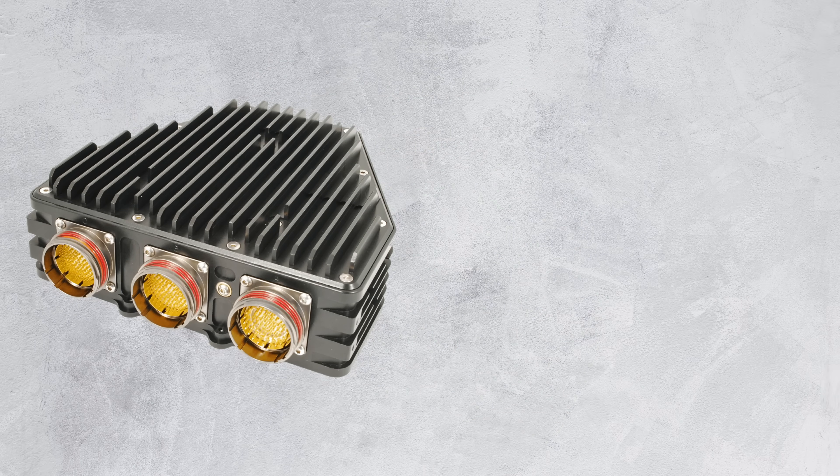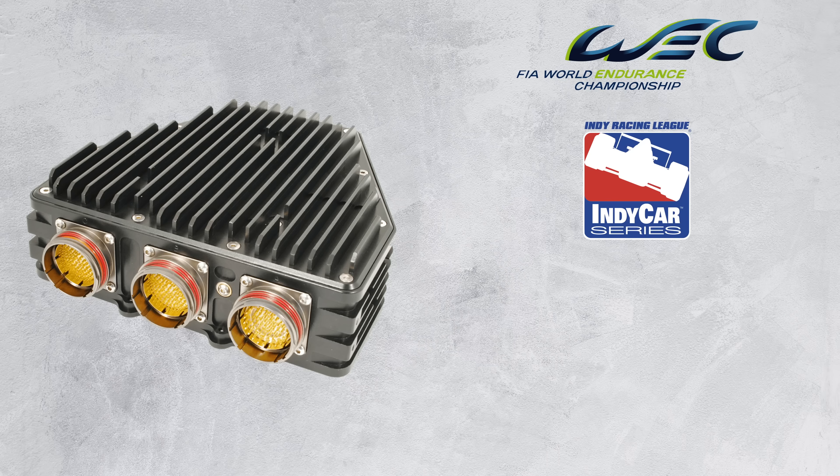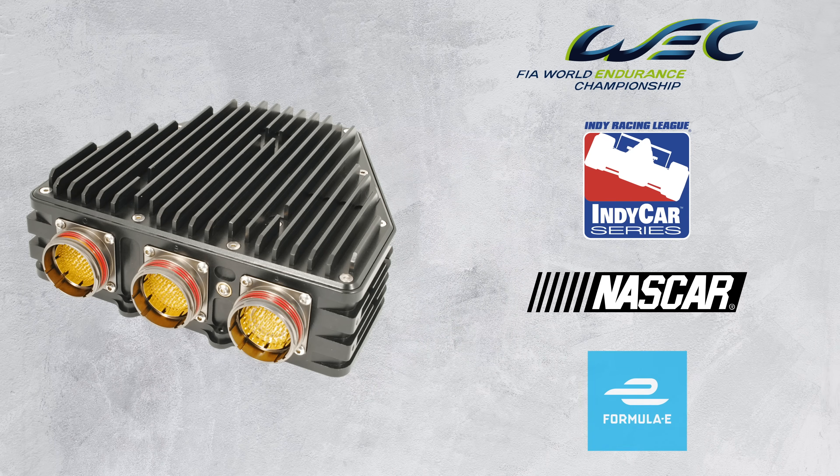It's even used in other competitions such as the World Endurance Championship, IndyCar, NASCAR and even Formula E.